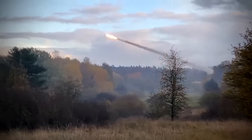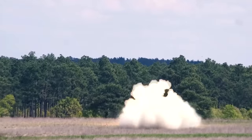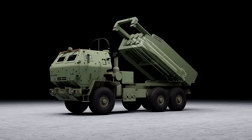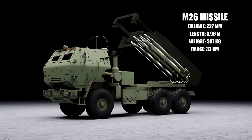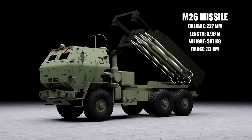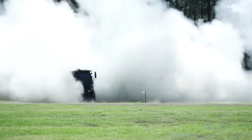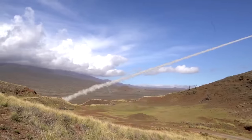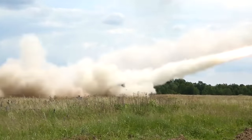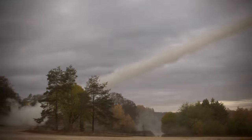In terms of the rockets that HIMARS can fire, this is easily adjustable depending on the mission needed. The M-26 was the baseline 227-millimeter rocket. It's 3.96 meters long and weighs 307 kilograms. This rocket had a range of 32 kilometers and was fitted with a 120-kilogram dual-purpose warhead equipped with 644 bomblets, making it highly effective against troops and vehicles.